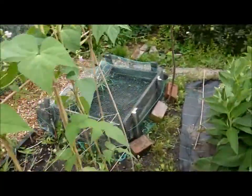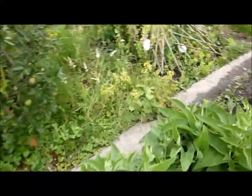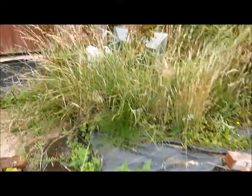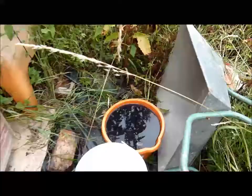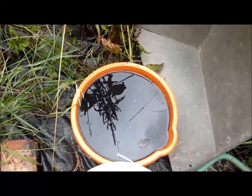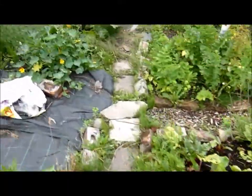That's the comfrey, and I'm just going to show you the bucket of comfrey juice, which stinks to high heaven. I'm going to be sieving that out soon, and it's going to help my plants grow into giant things because everybody knows how I like to grow giant plants.